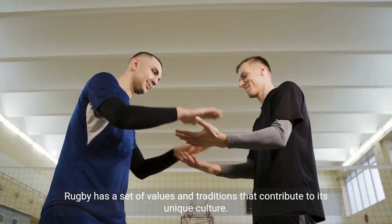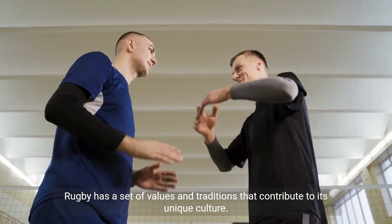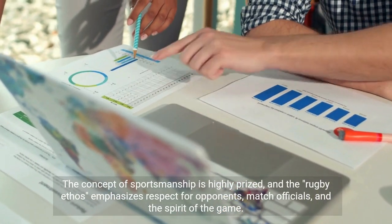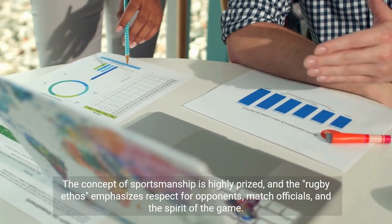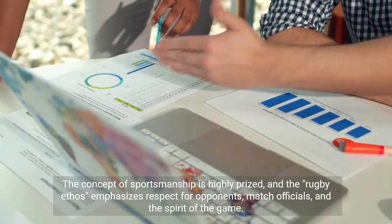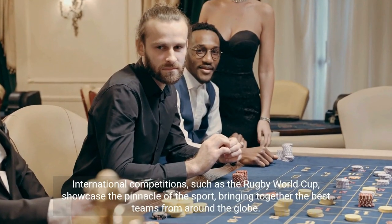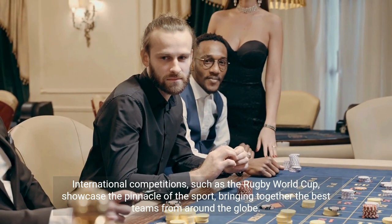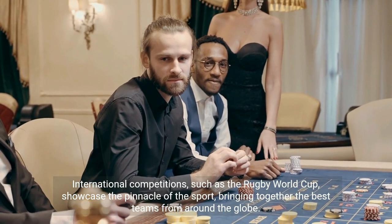Rugby has a set of values and traditions that contribute to its unique culture. The concept of sportsmanship is highly prized, and the rugby ethos emphasizes respect for opponents, match officials, and the spirit of the game. International competitions, such as the Rugby World Cup, showcase the pinnacle of the sport, bringing together the best teams from around the globe.